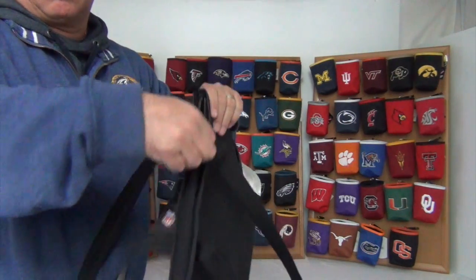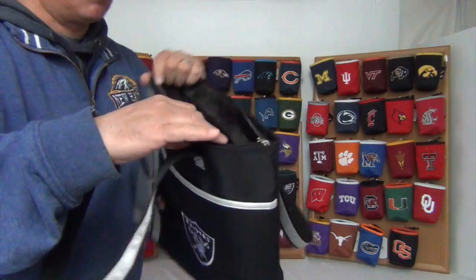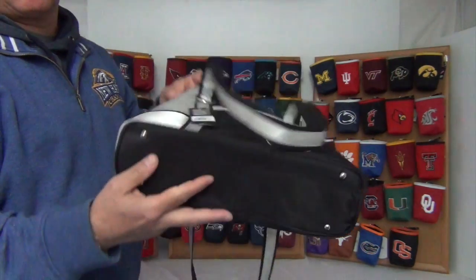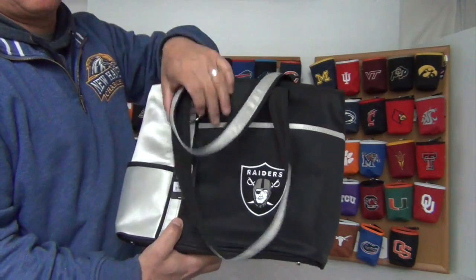Inside the large zippered compartment, it has two pockets inside. The size is about 13 inches wide by ten and a half inches tall and five inches deep. Also on the bottom it has four feet for it to stand sturdy.